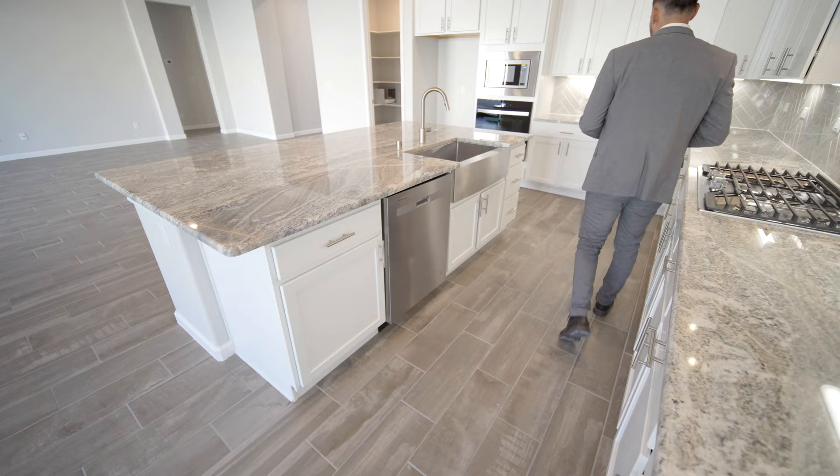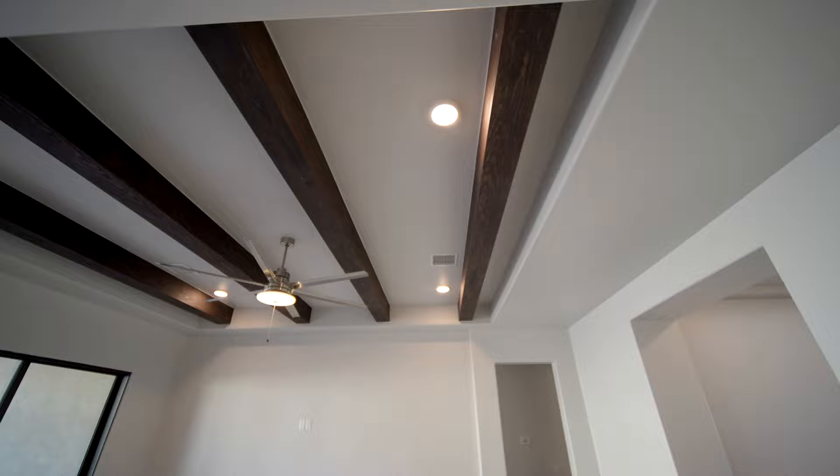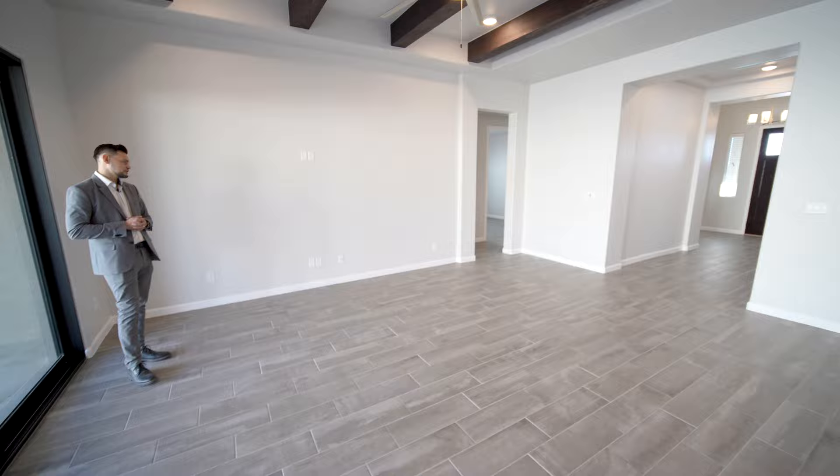The dishwasher is on this side, and you have your oven and microwave — it's a really good setup. Appliances are all Whirlpool. Before we go outside, look at the ceiling — the vigas, very nice beams, great style matching the front door. Not something you see very often.